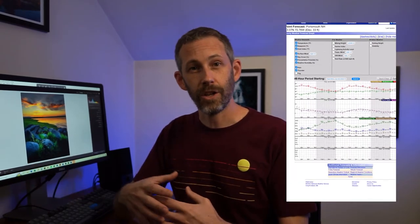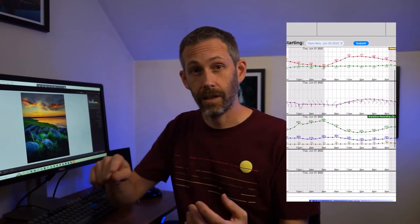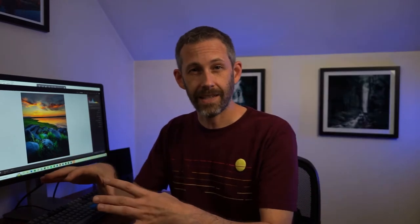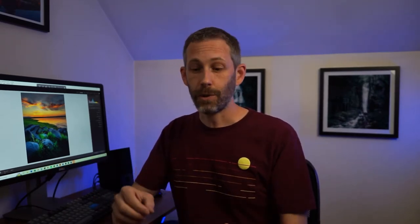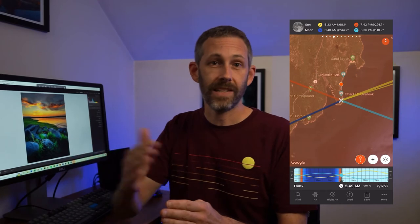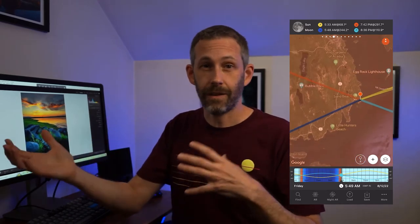Conditions have a big impact on how your photos come out. I tend to look at sky cover. Weather.gov is a website where you can put in a zip code and it shows you a graph of conditions hour by hour — sky cover, temperature, humidity. Another resource I use is PhotoPills, an app that lets you plot a point on a map and see the angle of the sun when it's rising and setting, so you can determine what location might work best for capturing sunrise or sunset.